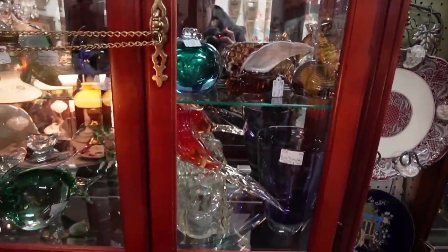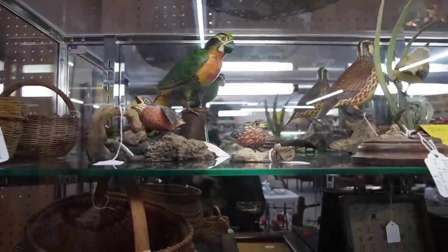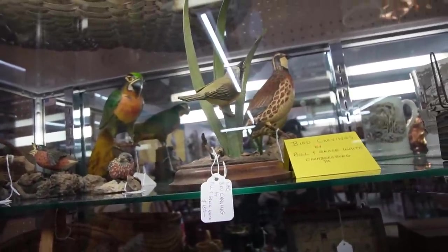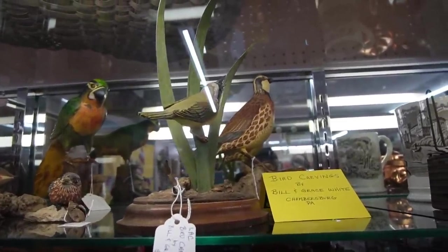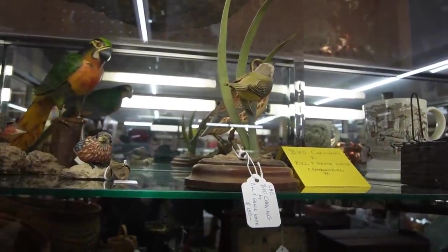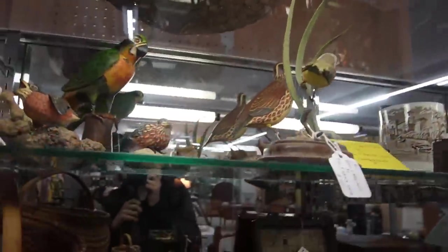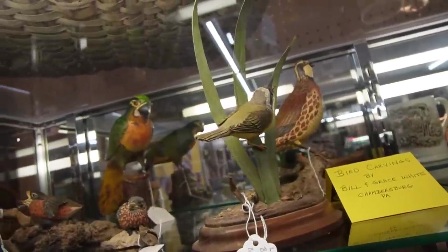They've got a really nice collection of Murano art glass. Now these are some really neat pieces and this is an artist I've actually seen before — this is Bill and Grace White. I had the opportunity to bid on some of their stuff not too long ago, unfortunately I didn't win it. It's a really, really detailed wood carving of birds and a lot of the times I'll see them with a cloche on top. These are really great examples and I absolutely love them. He is $150 — maybe that's just not in the cards for us. This other one is also $150 but it looks like he's got a little bit of damage to his beak.